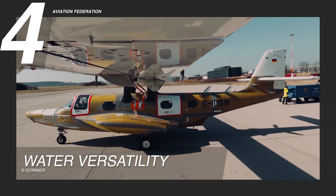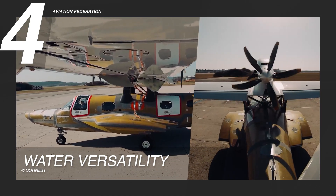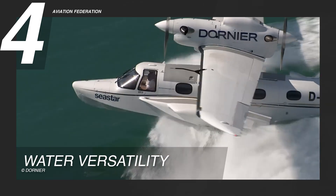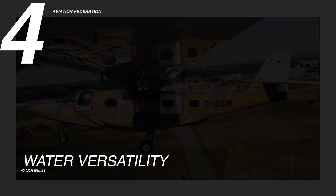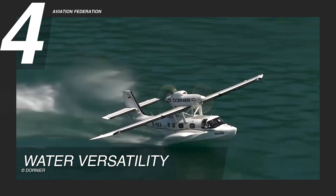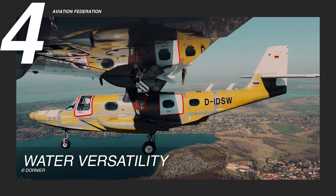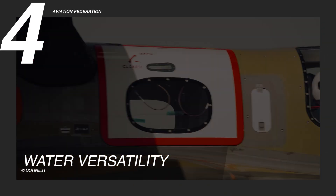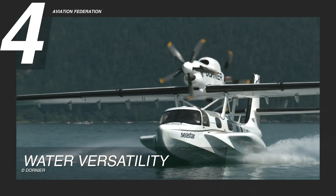Reason four: water versatility. Water performance is where the Dornier Sea Star truly sets itself apart. With a water takeoff distance of 3,445 feet and a landing distance of 2,790 feet, it is uniquely capable of operating where conventional aircraft cannot. The aircraft's specialized hull is shaped for hydrodynamic efficiency, reducing drag while enhancing stability on uneven or choppy surfaces. It absorbs wave impact with minimal airframe stress, and a spray-resistant design protects critical systems, reducing corrosion and maintenance demands.